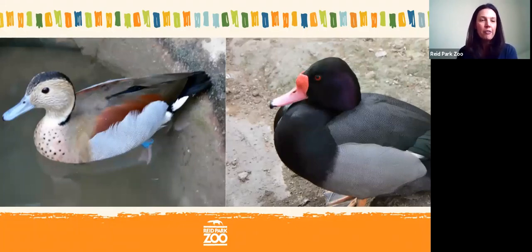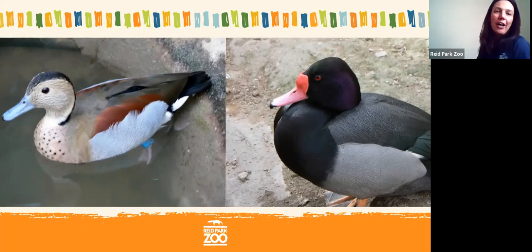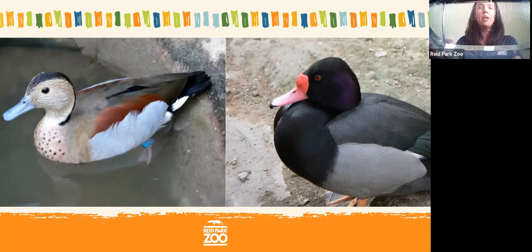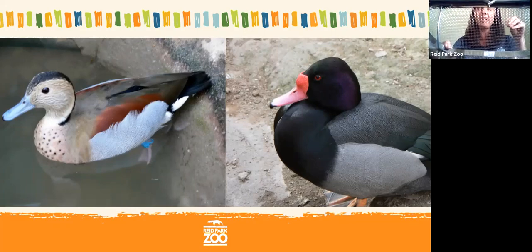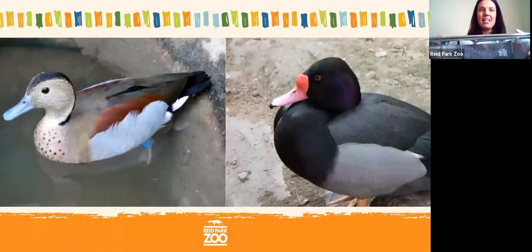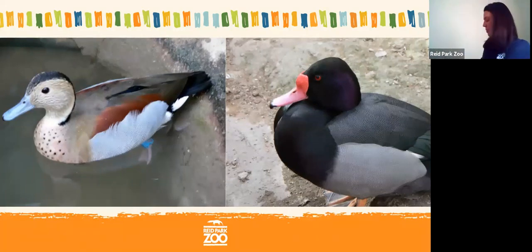A lot of you are saying you'd use a strainer — some of you are saying a colander, which is another name for a strainer. If you're cooking pasta, you'd use a strainer to pour the water and pasta in, the water comes out, and the pasta stays inside. These birds use their bill in the exact same way.